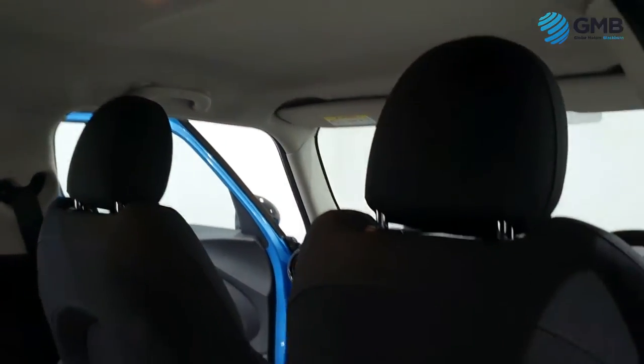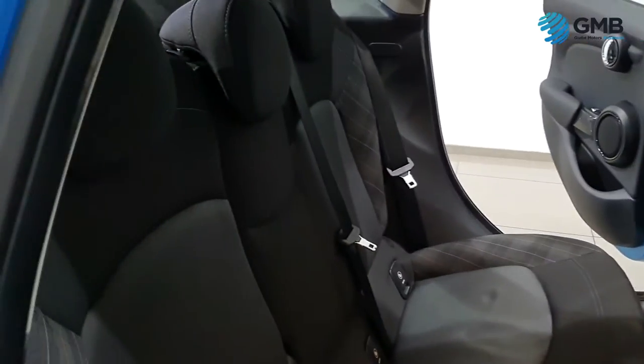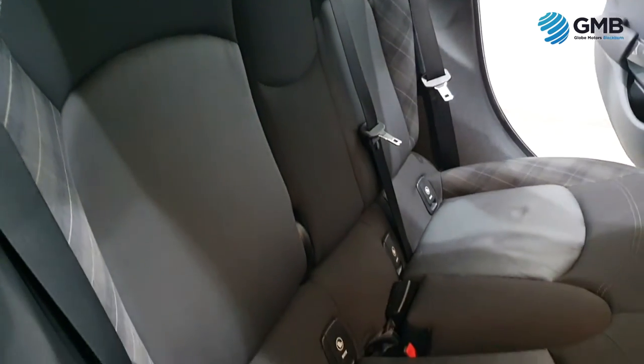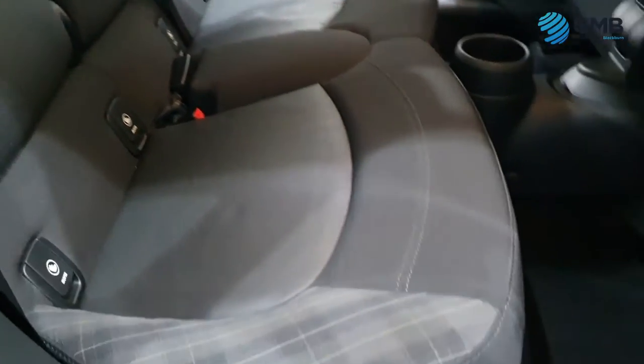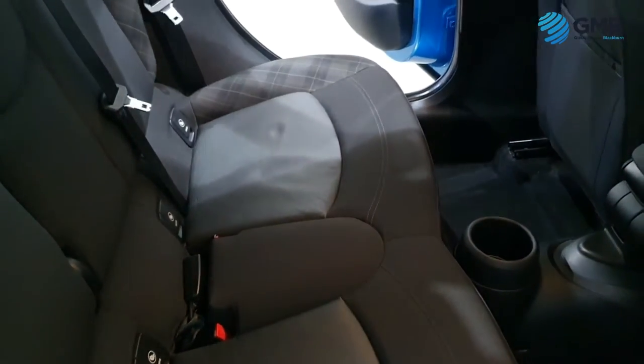Speaking of the interior checks that our RAC approved engineers perform, they check every inch of the fabric to make sure there are no signs of degradation, no signs of wear or tear. They check the steering wheel, gear knob, and pedals for any signs of balding.